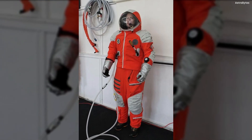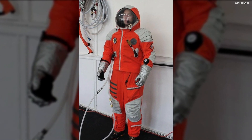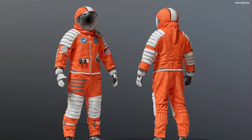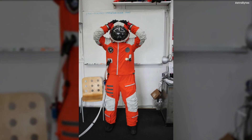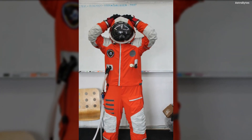Final Frontier Design IVA Space Suit, United States — while its testing is not yet complete, the Final Frontier Design IVA space suit is a lightweight suit designed for commercial use. The purpose of the suit, besides protecting the wearer from the stresses of space, is to be highly accessible and cost-effective while providing the wearer more mobility than previous suits.